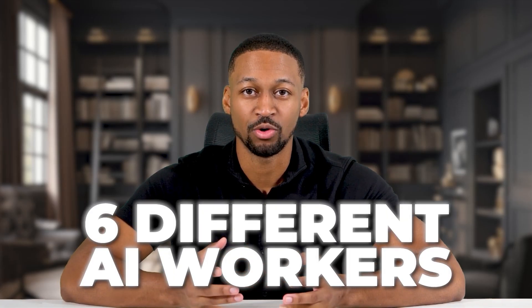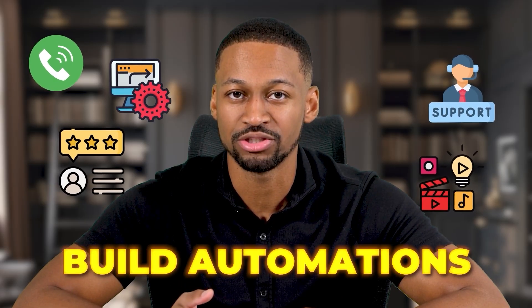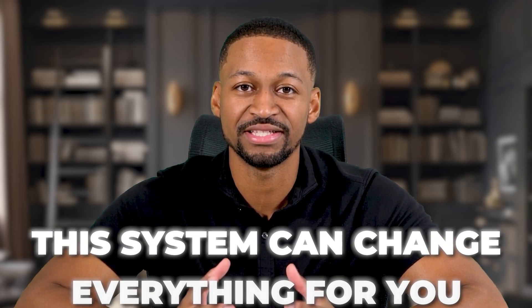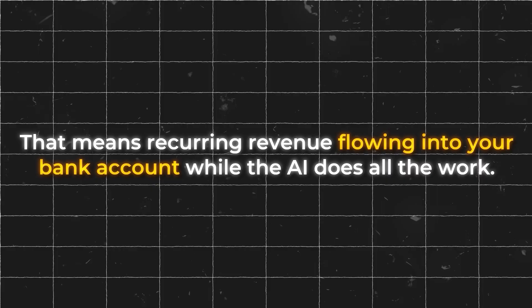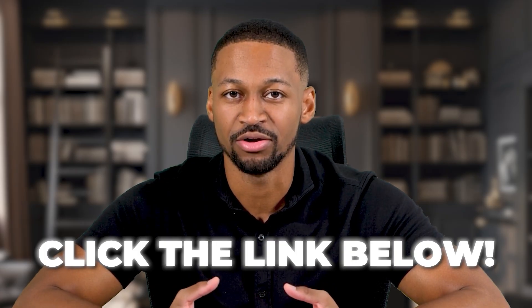you will know how to set up six different AI workers that can handle phone calls, customer service, manage reviews, create content, build automations, and even design sales funnels. Plus, I will show you how to turn this into a money-making machine by offering these services to other businesses. Whether you run your own business or you are thinking about starting an agency, this system can change everything for you. I have seen people set this up once and then charge clients every single month for these AI services, meaning recurring revenue flowing into your bank account while the AI does all the work. There is a special link in the description below that gets you access to a free trial and a one-hour onboarding session so you can set up your AI employee fast and test it out without spending any money. And if you love it, it's only $97 per month to continue using it.